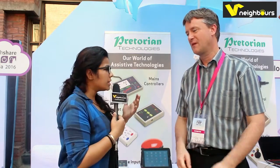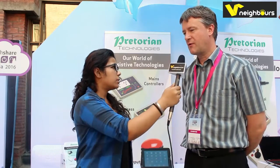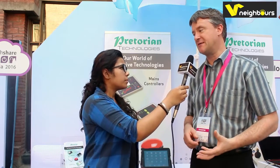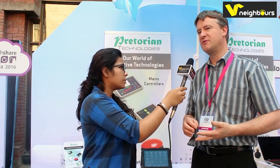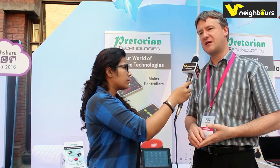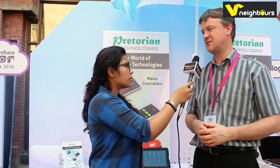Tell us a little bit about the technology you have here. We make products for people with motor skills difficulties and physical handicaps — so if they have any difficulty using a mouse or a keyboard to access a computer, or if they can't use a touch screen on their phone or tablet, then we provide an alternative method for them to access the technology.